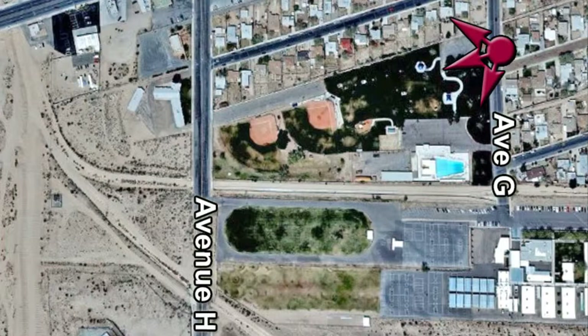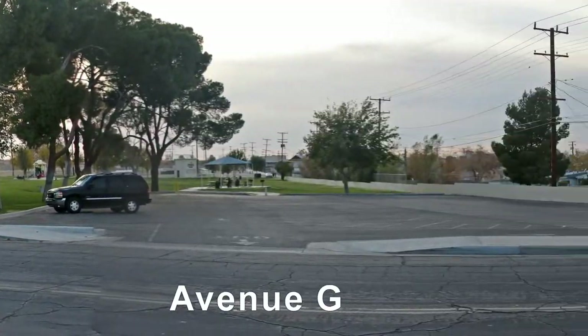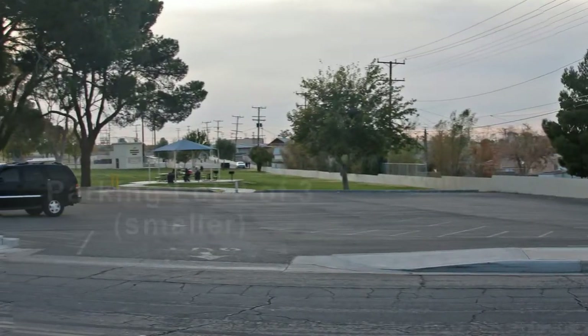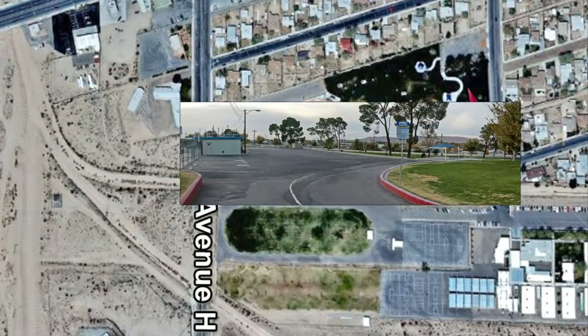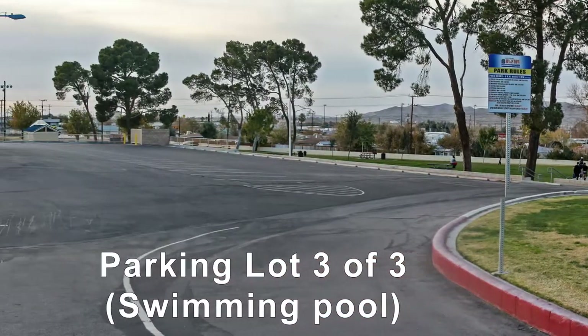There are two parking lots along Avenue G. The third parking lot is mainly for the swimming pool.